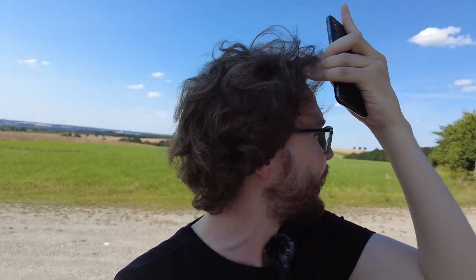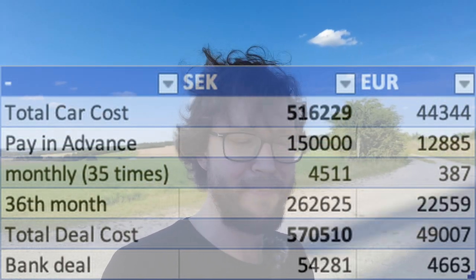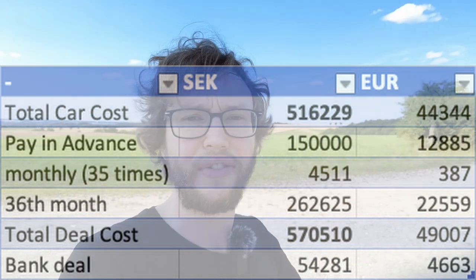If you compare this to the original car price, you can see there's a lot of additional money due to the loan. The basic Tesla Model 3 in white with no extras, besides winter tires, cost me 516,000 crowns and 229. With the bank deal, this adds 54,000 crowns extra that I pay to the bank over the three-year loan. Objectively, with the interest rate, it might not be worth it.